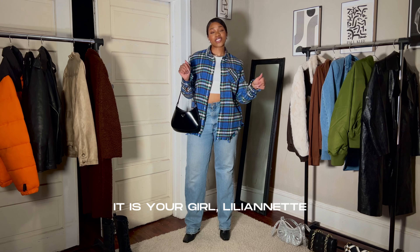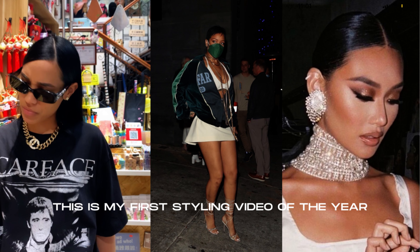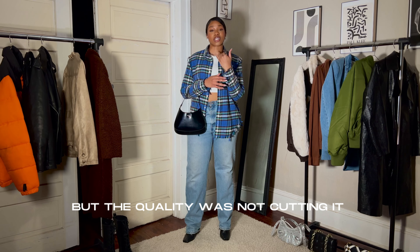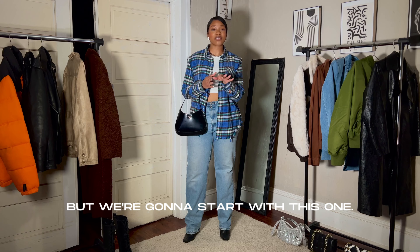What is going on everyone? It is your girl Yannette, and today we're back again with another video. This is my first styling video of the year. I actually know I failed one, but the quality was not cutting it, so we had to scrap that one. But we're going to start with this one.